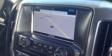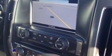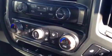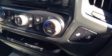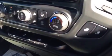Take a look at the interior. The truck does come with built-in navigation and dual climate control, as well as dual heated seats, back and bottom.